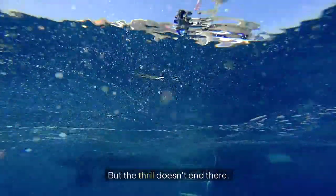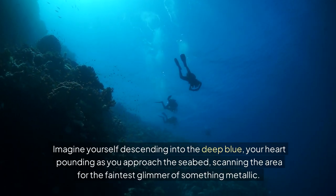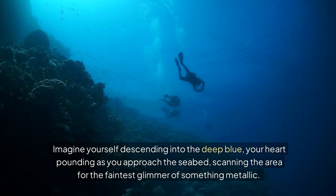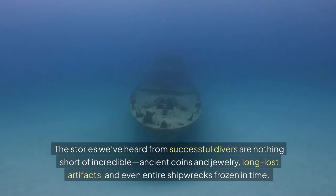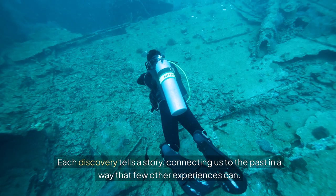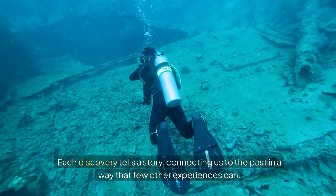Imagine yourself descending into the deep blue, your heart pounding as you approach the seabed, scanning the area for the faintest glimmer of something metallic. This is where the real adventure begins. The stories we've heard from successful divers are nothing short of incredible — ancient coins and jewellery, long-lost artefacts, and even entire shipwrecks frozen in time. Each discovery tells a story, connecting us to the past in a way that few other experiences can.